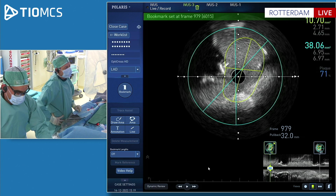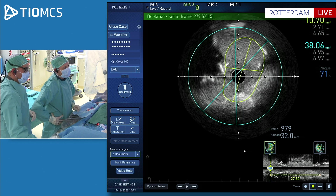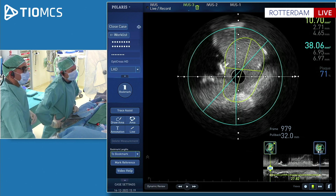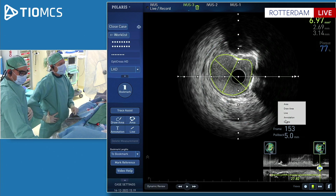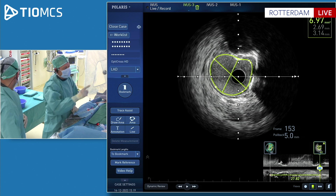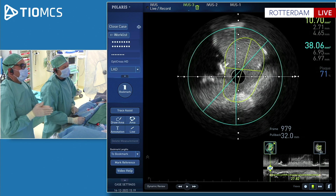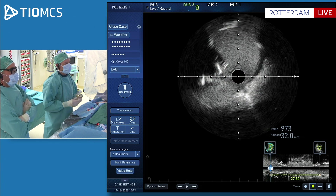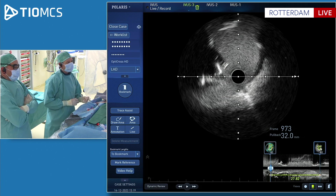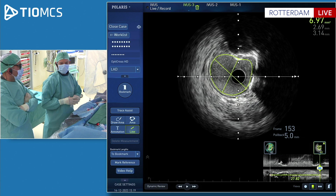We have Xience stents, which can easily be post-dilated to 4.0. Measuring media to media, I think we can take a 3.5. B2 at the ostium of the left main — that's 28 millimeters. I think that's a strategy: a 3.5 stent. In the meantime, Holger — do you also take time to interrogate these lesions with IVUS and respect all the steps, or are you more quick and dirty without advanced imaging?